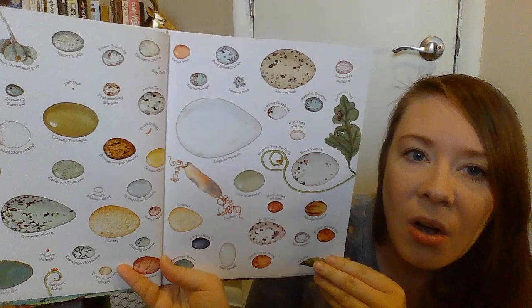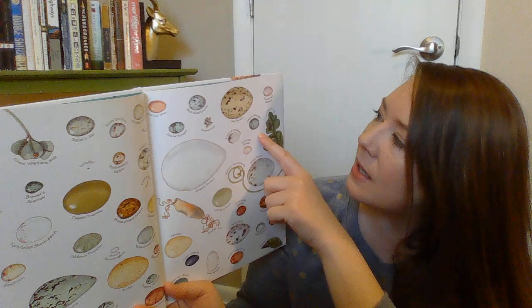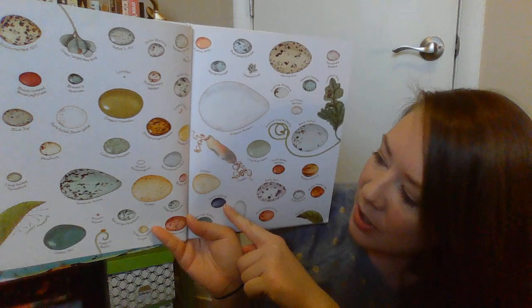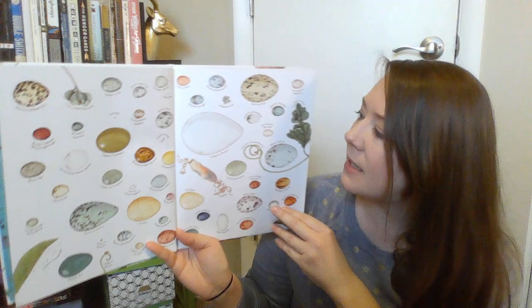An Egg is Quiet by Diana Astin. There are all different kinds of eggs. I'll just show you a few. This one's a hummingbird. Here's an emperor penguin. This one is called a hepatic tanager — I've never heard of that animal. And this is a bushy crested jay, a gray catbird. This one right here is a turkey egg. And look at the cricket egg — that one's really tiny. So there's a ton of different kinds of eggs.